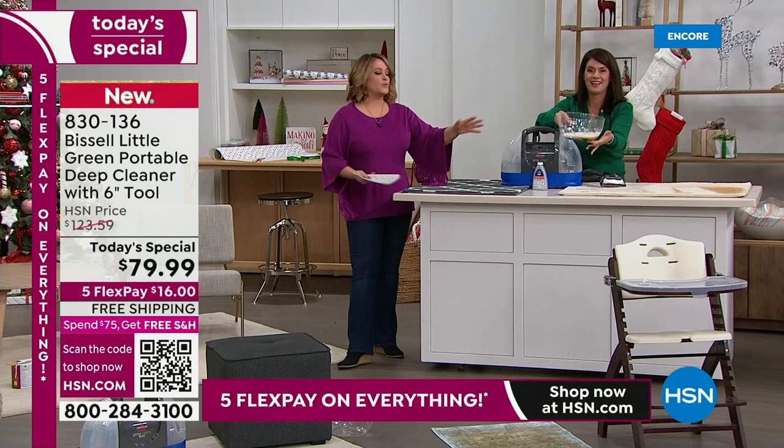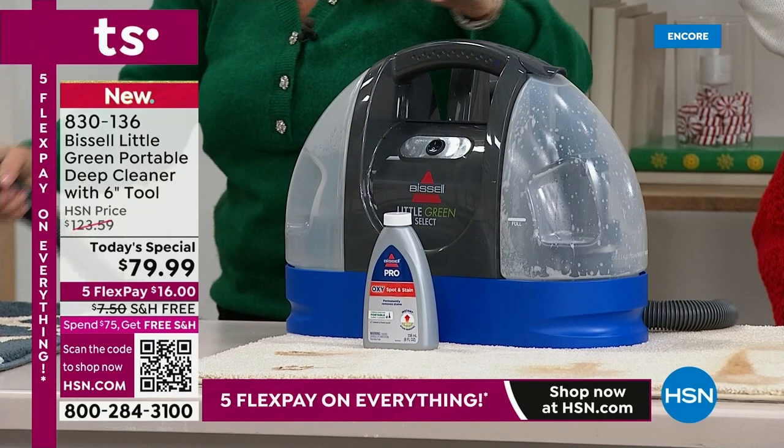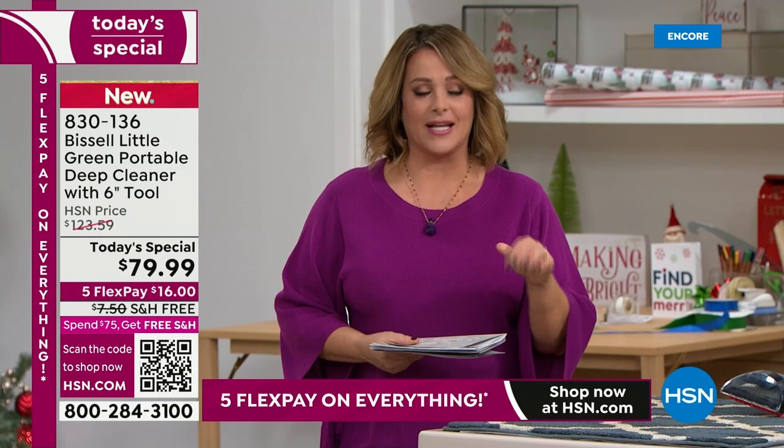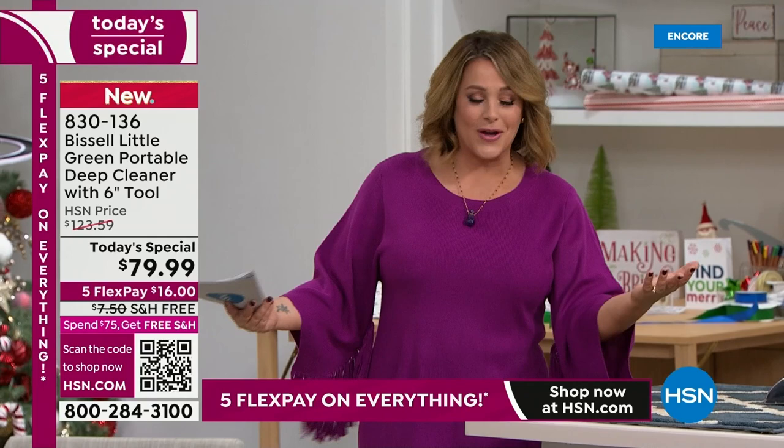Before you panic because somebody will inevitably spill that glass of wine or a little bit of gravy on your dining room chair, all you need is this Bissell Little Green by your side. At less than 10 pounds, still getting all that suction, the largest tank they do, and the bigger brush — so you're saving time every time you clean.